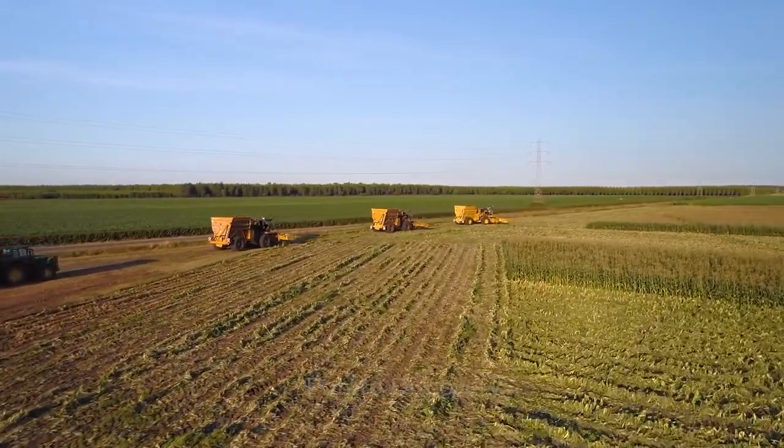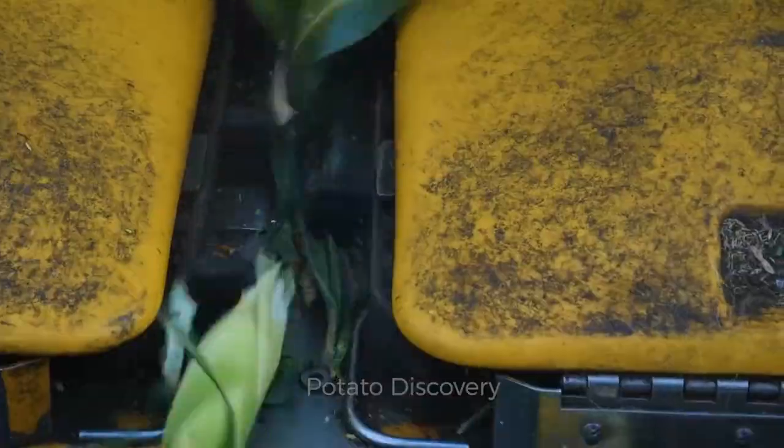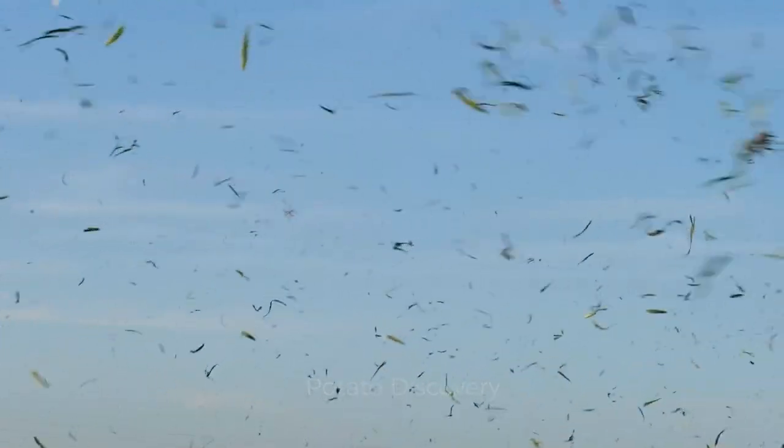Next, we will go to the sweet corn farm in France to see the process of harvesting hundreds of tons of sweet corn.